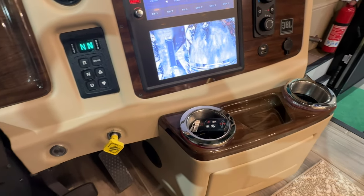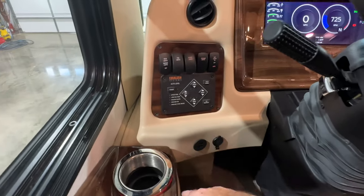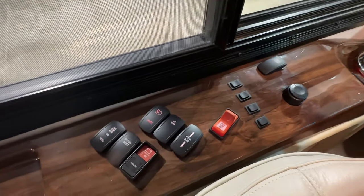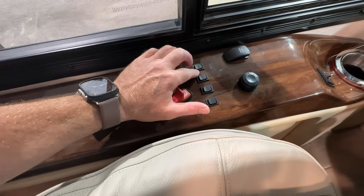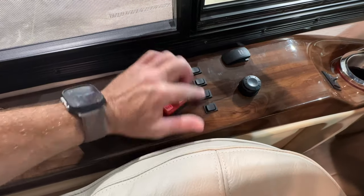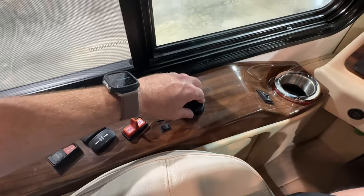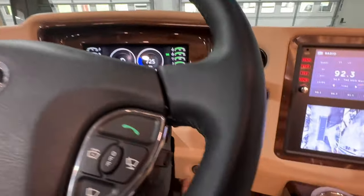There's both key fobs. Push-button transmission. There's your automatic leveling system. You've got exhaust brakes. Tag dump. These are your shades for the nightshade and dayshade. There's your buttons, and this is how it's controlling everything.